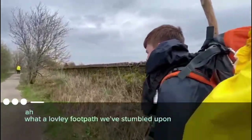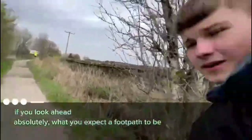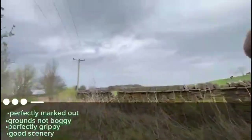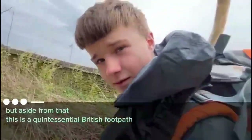What a lovely footpath we've stumbled upon — footpath 16, to be specific. What a beauty it is. If you look ahead: absolutely what you expect a footpath to be. Perfectly marked out. The ground's not boggy. Perfectly grippy. And the scenery is not too bad either. It was completely well signposted. This is a quintessential British footpath — what more could you ask for? Good, good footpath. I think it's bloody lovely. Pretty decent footpath, to be honest.